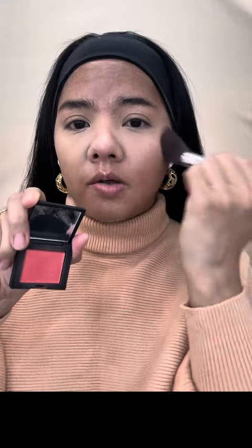I'm using Urban Decay Perversion mascara today. I'm also gonna try out this ELF gloss stain lip stain in the shade Spicy Sienna — I just bought this.